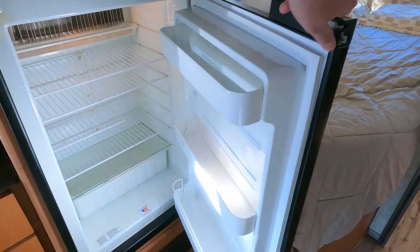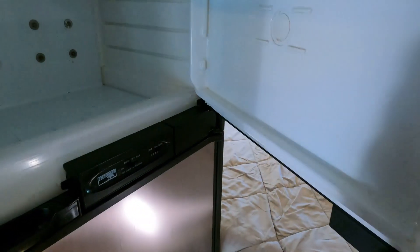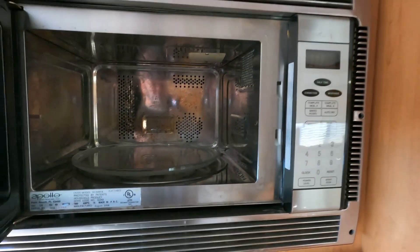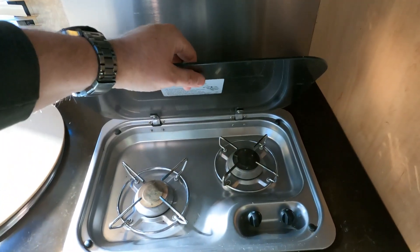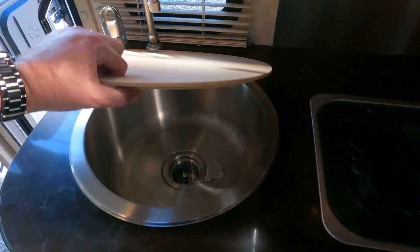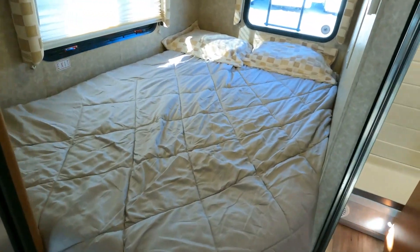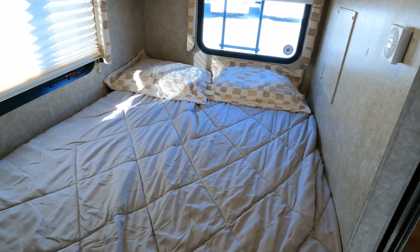Solid wood cabinetry throughout. The refrigerator is clean. There's a half-time oven — a microwave convection oven — and a two-burner stovetop with a single basin sink. Solid wood cabinets, and in the back there's a stationary double or full-size bed, so this thing can technically sleep two back here, with overhead storage as well.